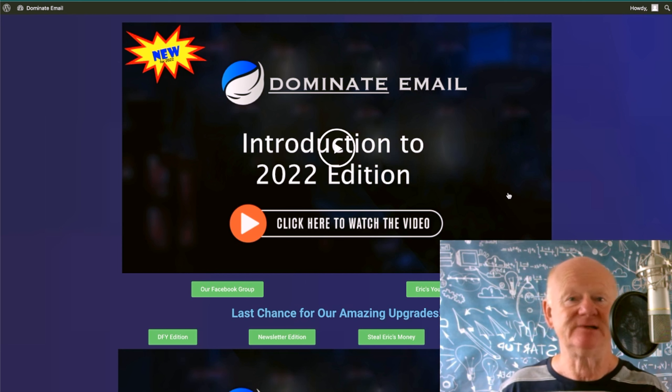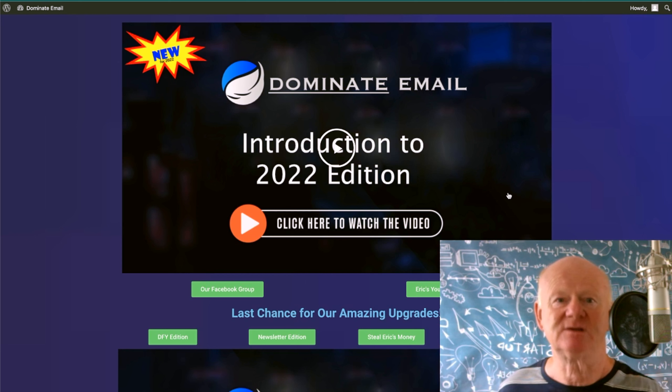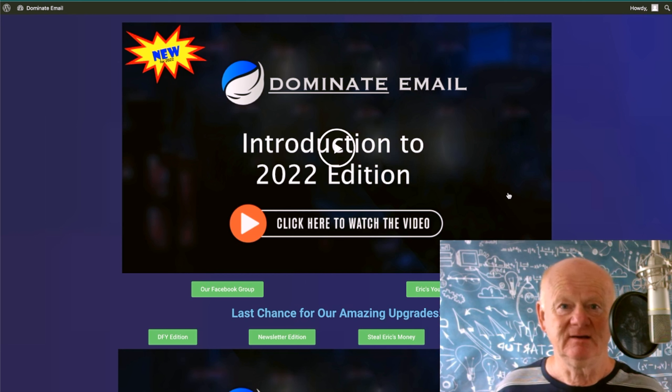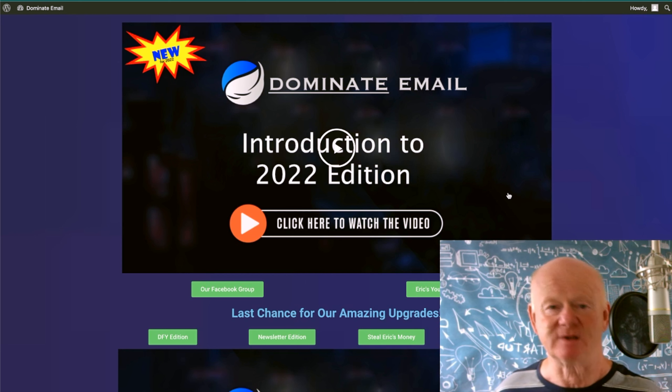As Eric says on his sales page, these big gurus — most of them don't want you to succeed. Why? Because if you succeed, you're not going to come and buy the next training course and the next. They want you to fail so you keep buying courses. They give you a few pieces of the puzzle and you need to do 10 courses before it clicks. Eric's giving you the whole pie, the whole puzzle. Do you want to succeed online? Do you want to stop going around in circles?